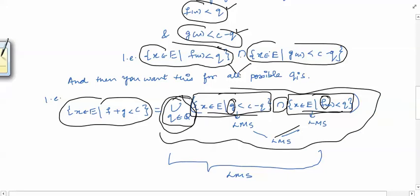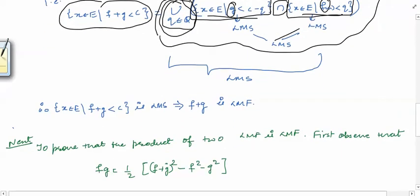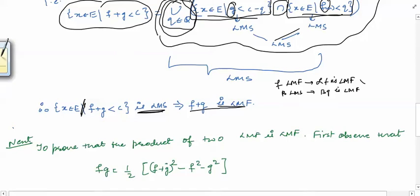So this whole set is a Lebesgue measurable set. We get that {x ∈ e : f(x) + g(x) < c} is a Lebesgue measurable set, which implies that f plus g is a Lebesgue measurable function. To summarize: we have proved that f Lebesgue measurable implies alpha f is Lebesgue measurable, g Lebesgue measurable implies beta g is Lebesgue measurable, and the sum of two Lebesgue measurable functions is Lebesgue measurable. Therefore alpha f plus beta g is a Lebesgue measurable function — we have proved that any linear combination of Lebesgue measurable functions is a Lebesgue measurable function.